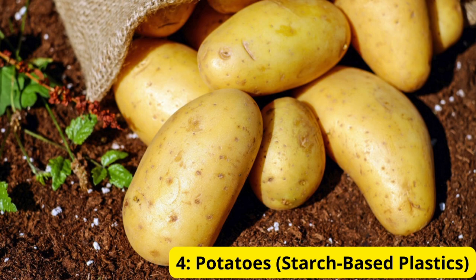Potatoes — Starch-Based Plastics. Potatoes are another versatile crop used to create starch-based plastics. These bioplastics are biodegradable and are often used for products like bags, packaging, and even disposable cutlery. Starch-based plastics decompose more quickly than conventional plastics, helping to reduce the environmental impact of waste.